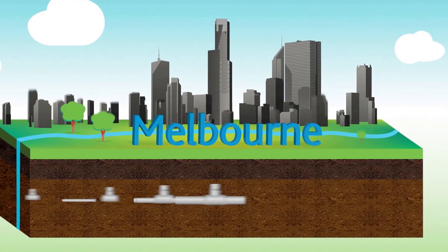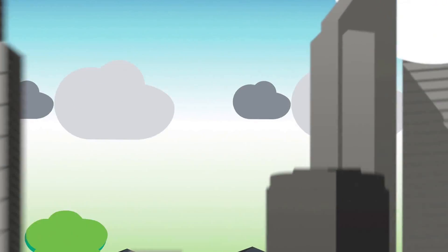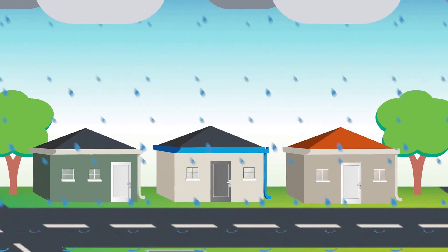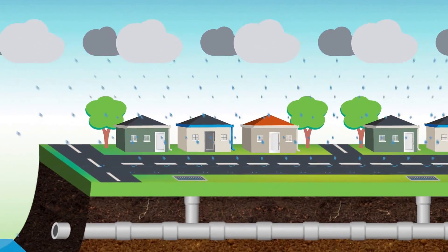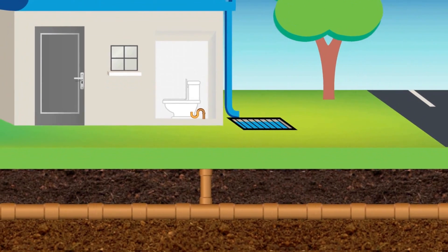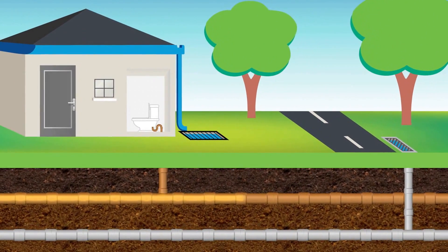Melbourne Water works with Council to manage a world-class drainage system. This drainage system helps transport, and in some cases cleans, the city stormwater that falls from the sky and runs off roads and other hard surfaces. Our drainage system is separate to our sewerage system, which transports sewage from our homes to the sewage treatment plants.